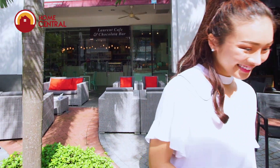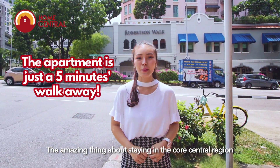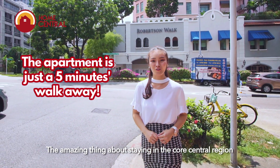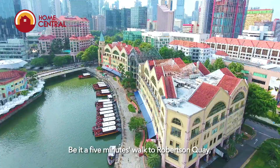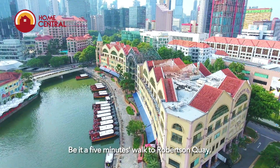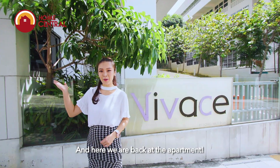Now that breakfast is done, let's head back! The apartment is just a short 5-minute walk away. The amazing thing about staying in the Central Core region is that everything seems to be a mere 5 minutes away — be it a 5-minute walk to Robertson Quay, or a 5-minute drive to the CBD and Orchard Road. And here we are back at the apartment.